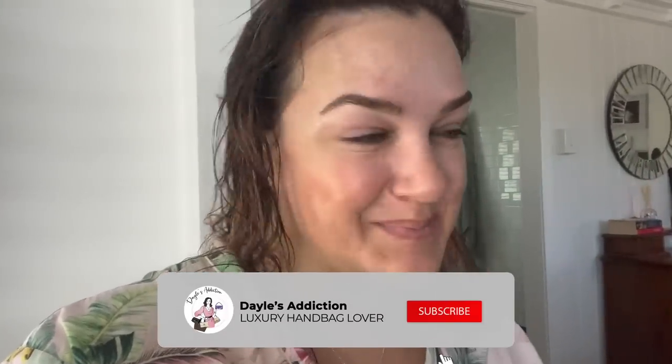Hey guys, this is me fresh out of the shower and I thought I might start a weekly vlog today because I've just been doing a bunch of work around the house. I was doing my skincare and thought, that's right — I'm doing my Clear and Brilliant treatment this week, so it would probably be good to do a before and after. Here I am fresh, with just my skincare on. You can see I have a bit of pigmentation up here, some freckles, and the odd scar.